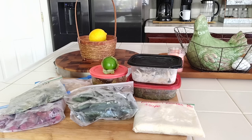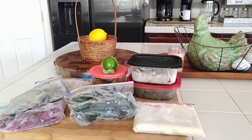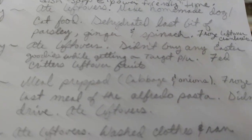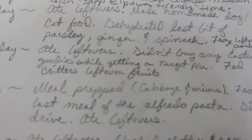Thursday I meal prepped — I did cabbage and onions so I had them ready for the week. Then I froze my last meal of alfredo pasta, didn't drive, and ate my leftovers.